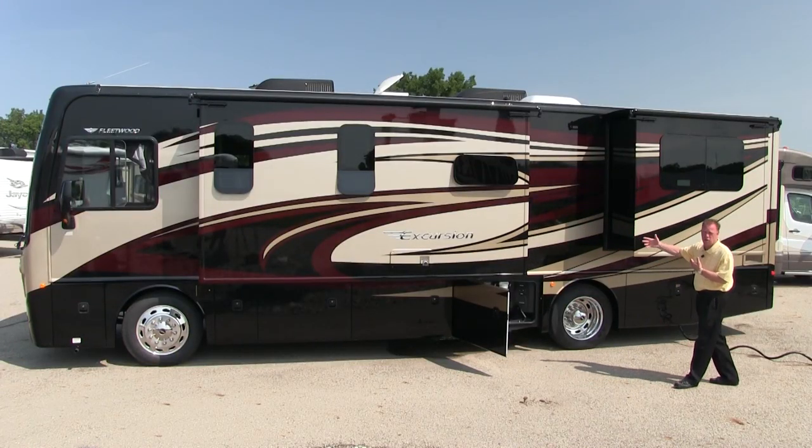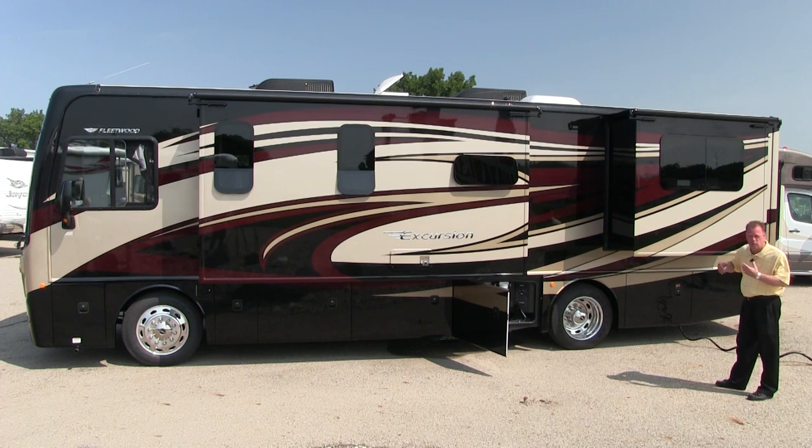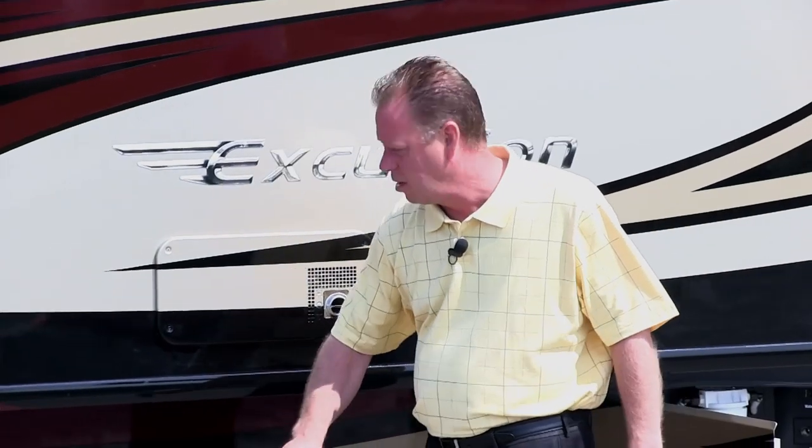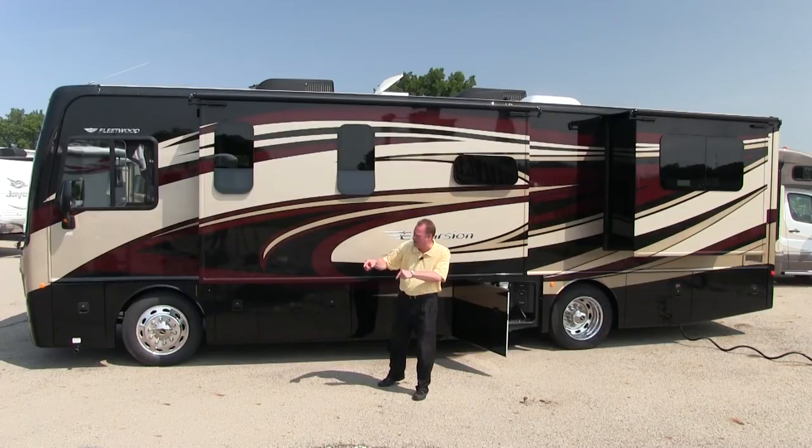The Excursion 33D is equipped with two powered slide rooms — one in the living room and one in the bedroom. We also have pass-through storage that we can access from either the driver's side or the passenger's side.